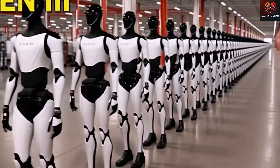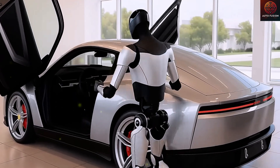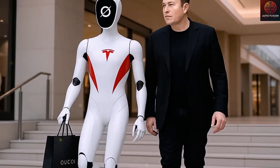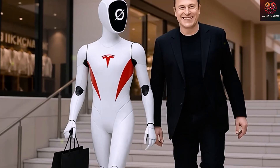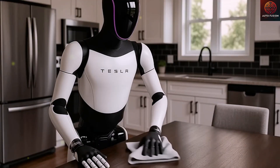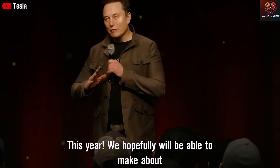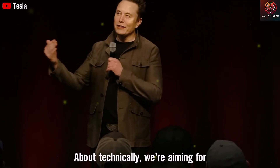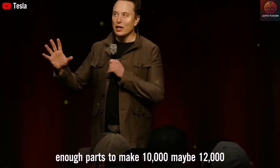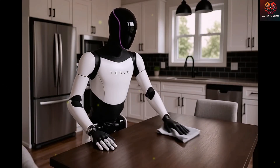Of course, plenty of questions remain. Can Optimus truly work safely alongside humans? Can it learn new skills like folding clothes, cooking, or fixing electronics and plumbing? Elon Musk believes the answer is yes. Even beyond that, some early Optimus prototypes have already been seen folding shirts, carrying boxes, and assembling Tesla components — all with mechanical hands that move with astonishing dexterity. Those images have left many wondering: if a machine can do all that, what's the next frontier?